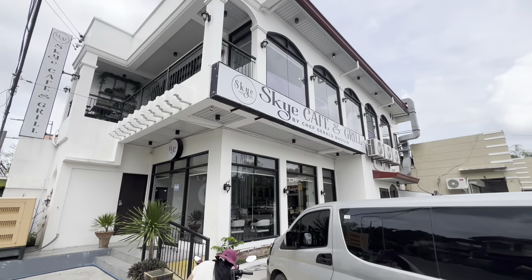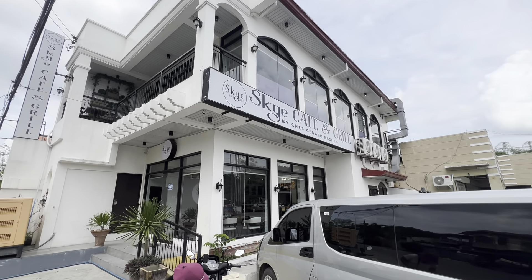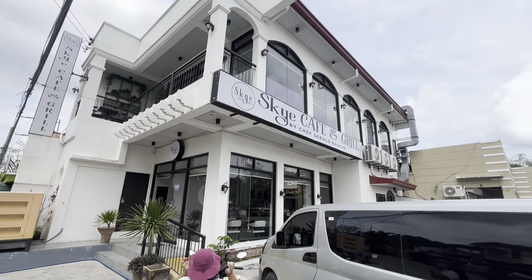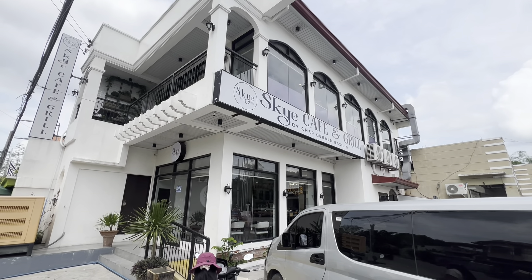Here we go. Nice place — Sky Cafe and Grill by Chef Gerald Cilio. All right guys, hope you enjoyed the video. Peace, goods, I appreciate it.